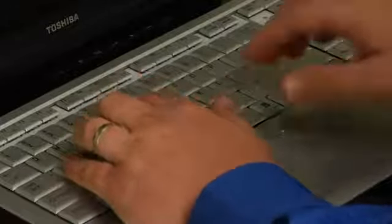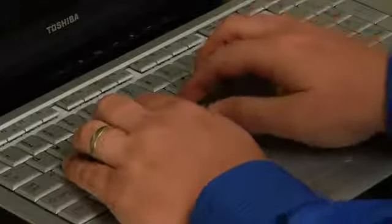These are the typers that actually use the correct fingers on the correct keys for the home row, which is A, S, D, F for the left hand, and J, K, L, and semicolon for the right hand, while resting your two thumbs on the space bar.